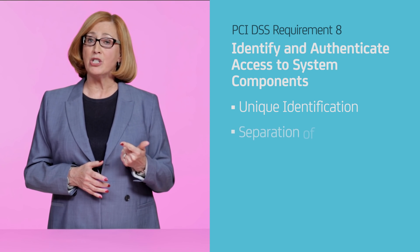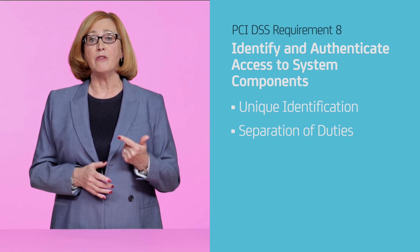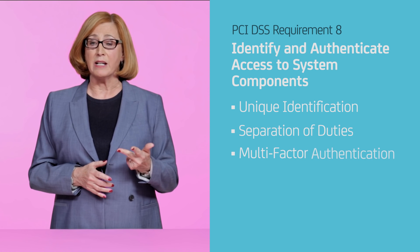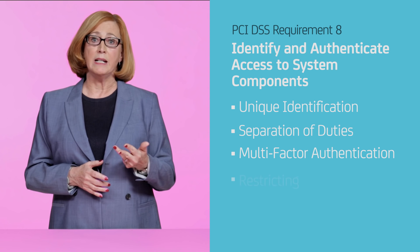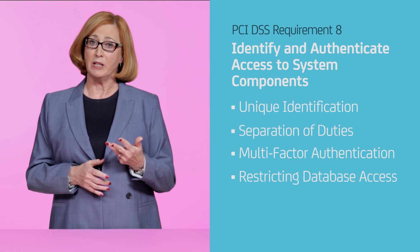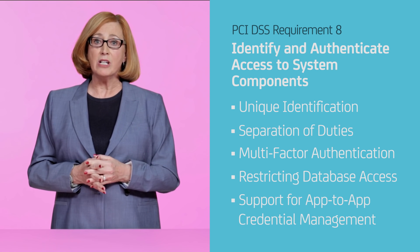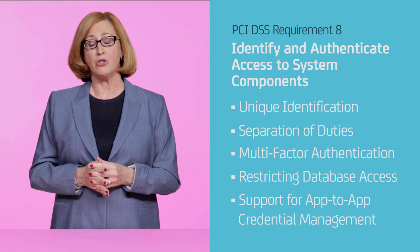A clear separation of duties and a clear way to terminate access, disable inactive accounts, and enforce lockout policies. Multi-factor authentication technologies to verify user identities. Restricting direct cardholder database access to authorized administrators only. And support for application-to-application credential management, which also helps you ensure individual users can't misuse software credentials.